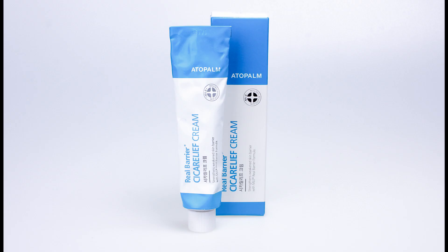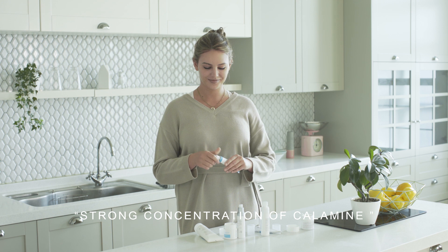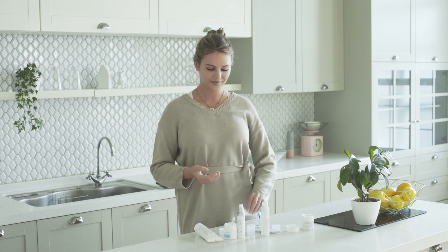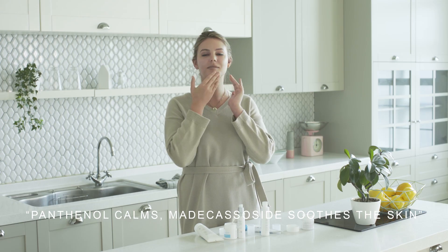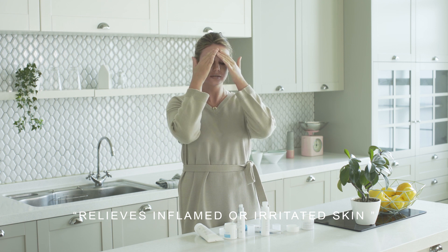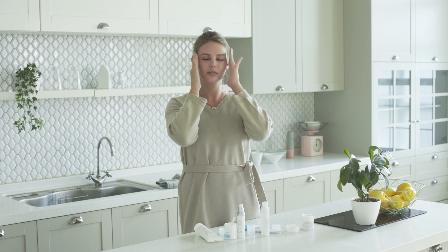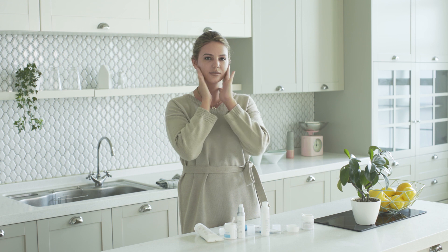Step seven: cycle relief cream. This cream is all about soothing and calming with a high concentration of calamine which protects the skin from outside irritations. The pink color comes from the original color of calamine, the natural ingredient, so you can see how natural the cream truly is. The two main agents are panthenol which calms and madecassoside which soothes the skin. This is great for relieving inflamed skin due to breakouts or sunburn. Your skin will absorb it really quickly without leaving any greasy residue, and it's great to use as a primer before makeup to protect your skin from all the makeup too.